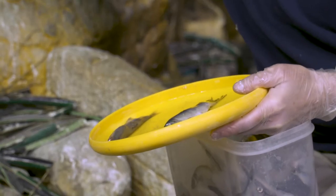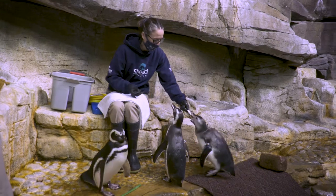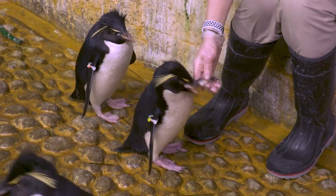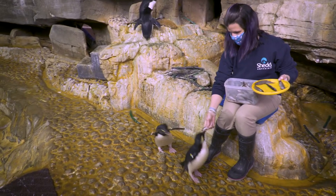These penguins get a delicious restaurant-quality diet of capelin and herring primarily. We make sure everything is restaurant quality and also sustainable, because we don't want to take fish away from their counterparts in the wild. Right now we have about 30 pounds of capelin to feed the entire colony, plus probably another 10 to 15 pounds of herring that will feed them throughout the day.